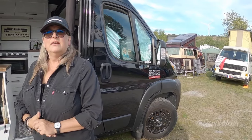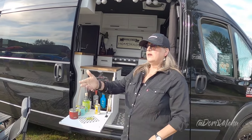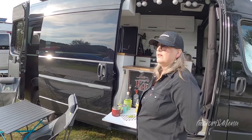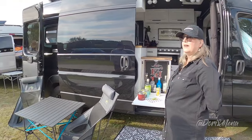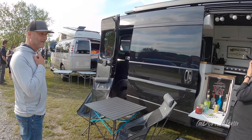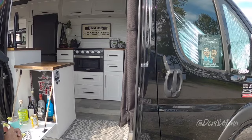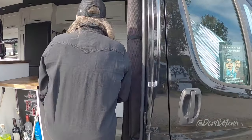It's a RAM 2500. Did you do anything to the outside - is it jacked up? No, it's original. We just changed the tires - that's the only thing done on the vehicle outside. The shoes - the wheels - look really nice.